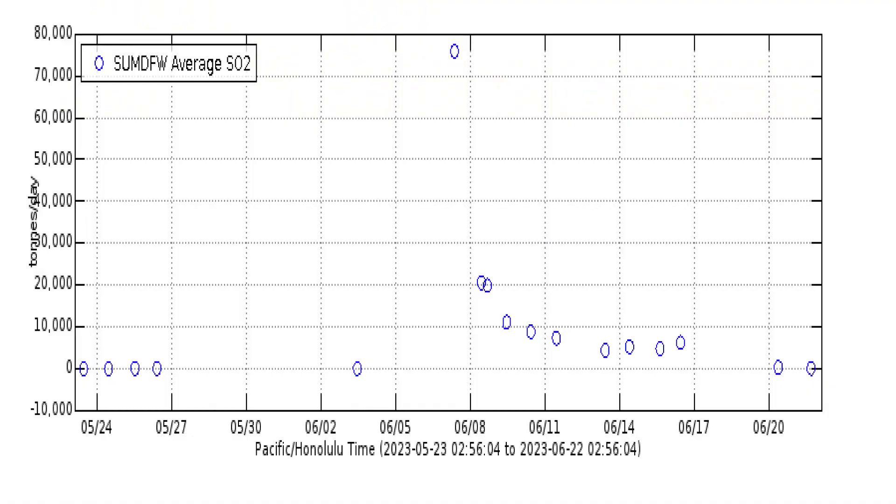The initial sulfur dioxide reading was 65,000 tons per day on the 7th of June, dropping to 22,000 tons per day on the second day, with an average of about 5,000 tons per day after that.